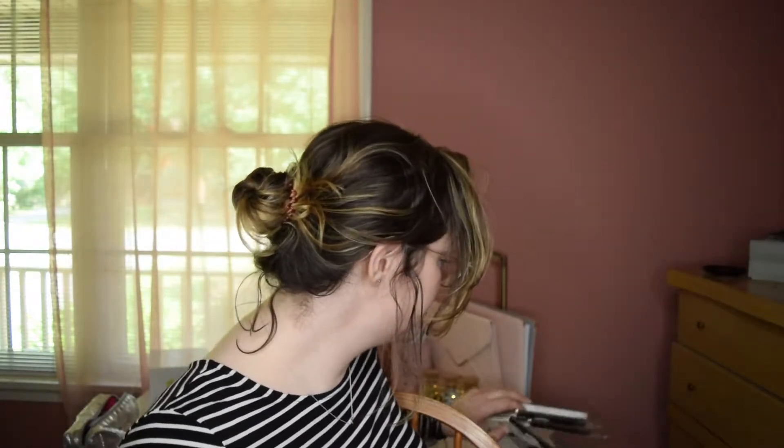Hi everyone, it's Mariah Amanda, welcome back to my channel. Today we have a stationery haul. I went to Michaels and they had coupons, which was amazing. I just wanted to share with you guys the pens and supplies that I got for my bullet journaling.